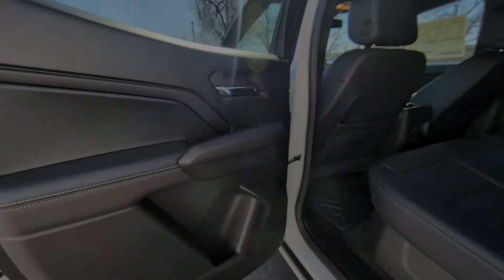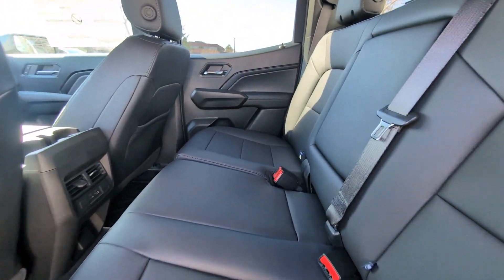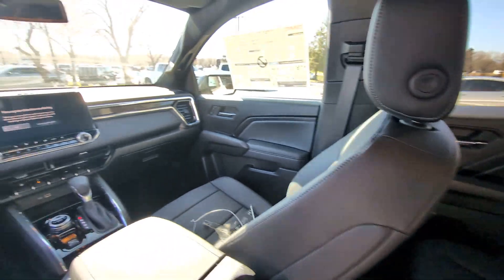Don't miss the chance to drive this remarkably agile Canyon. Our team will give you an outstanding road test experience. Stop in today!